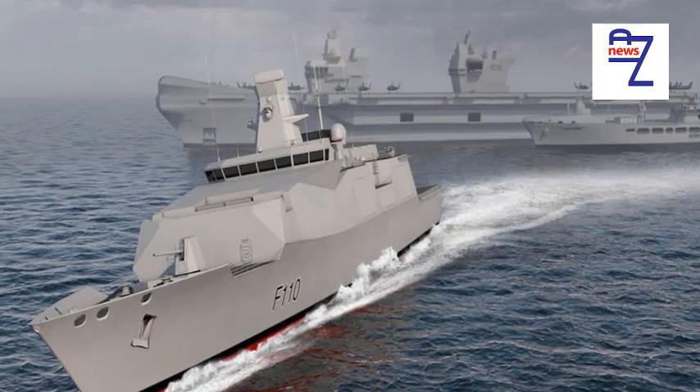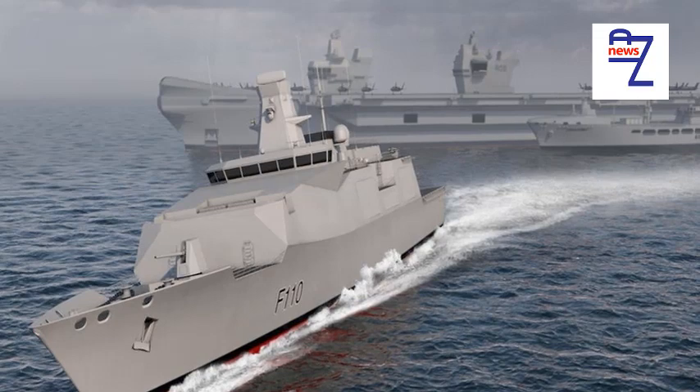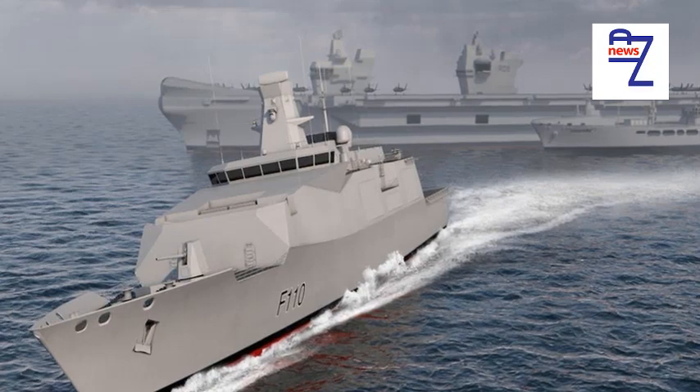A cheaper, leaner-manned patrol frigate with C-Captor is the basic operational concept behind Type 31E. Any money that might go towards missiles on OPVs I'd suggest would be better pointed in that direction.